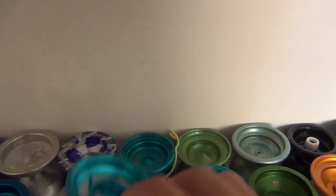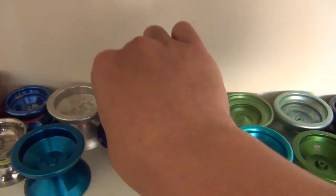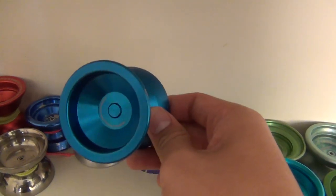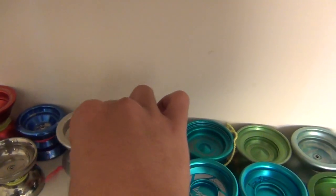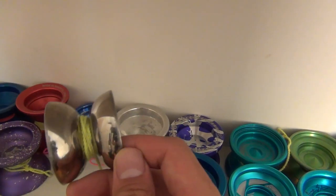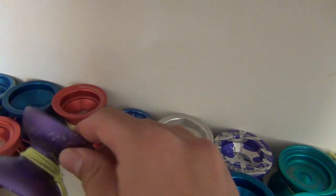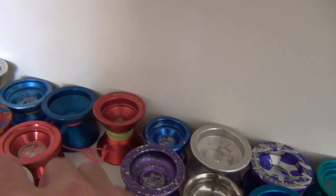YoyoJam Trinity. Another YoyoFactory Shutter. YoyoFactory MVP. YoyoFactory Overdrive — two YoyoRecreation Overdrives. Ricochet — this is what I got from Hanoi in Vietnam. Super G. Too Hot. Wait, no, this isn't a Super G — this is G-Punk, sorry.